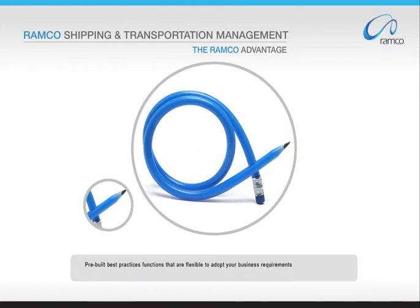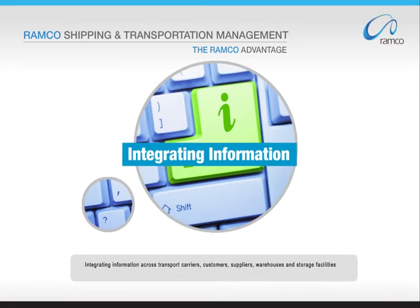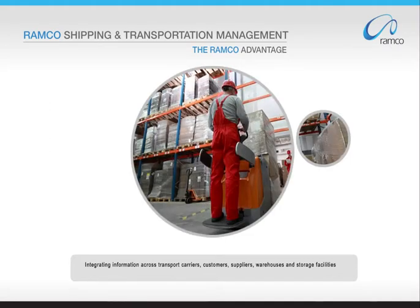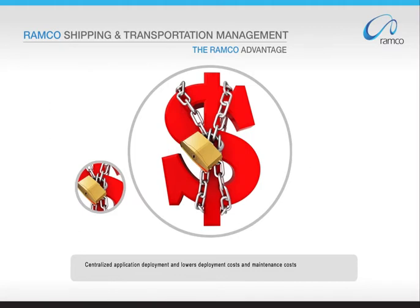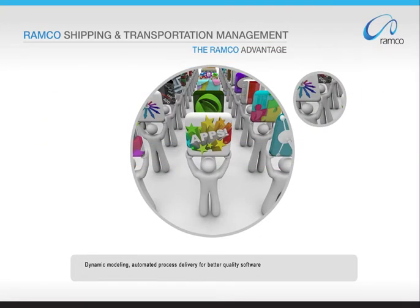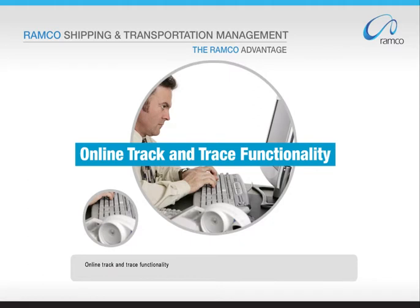Pre-built best practices functions that are flexible to adopt your business requirements. In-built workflow that facilitates real-time information to all stakeholders through automated alerts by email and SMS, integrating information across transport carriers, customers, suppliers, warehouses, and storage facilities. Centralized application deployment lowers deployment and maintenance costs. Dynamic modeling and automated process delivery ensure better quality software. Content assembly and reuse of business services enable fast, flexible application development. Online track and trace functionality.